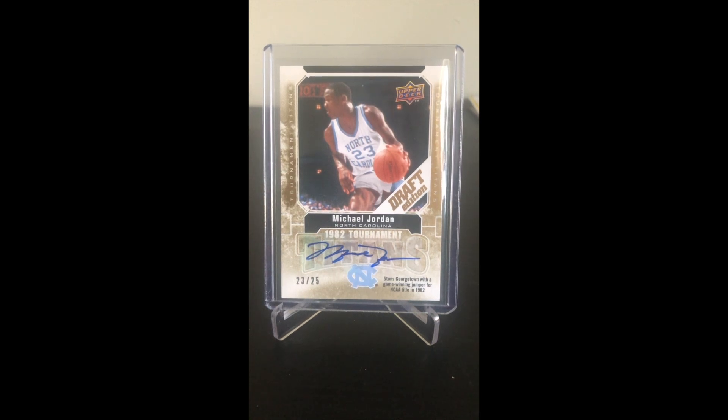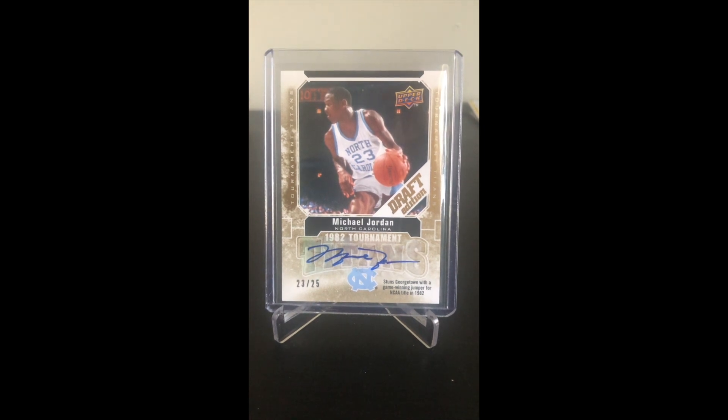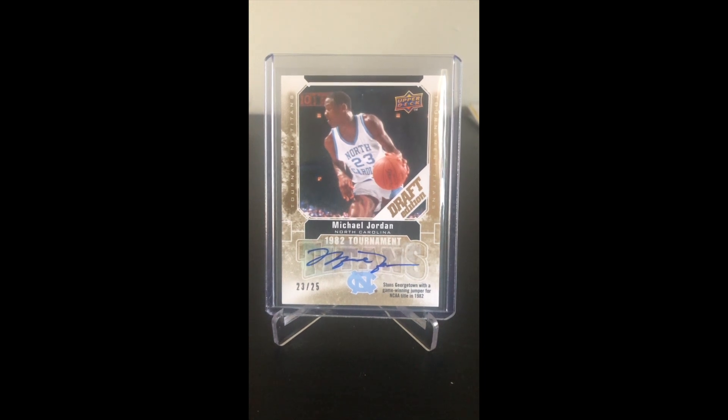That blew me away. So here it is — it's the 2009-2010 Michael Jordan autograph, number 23 of 25. What do you guys think this would sell for now with the surge in Michael Jordan cards? Leave your comments down below and please like and subscribe. Thanks for watching!